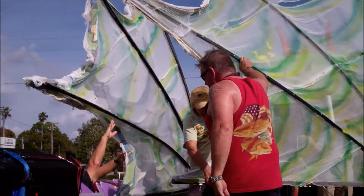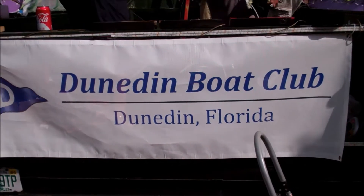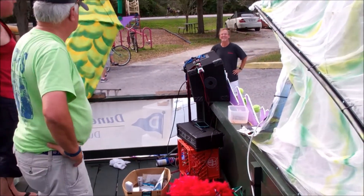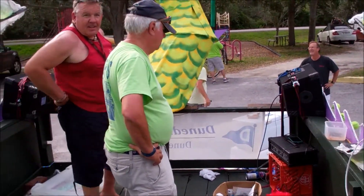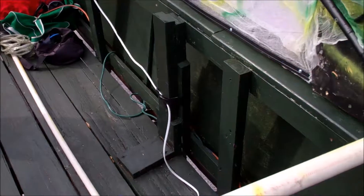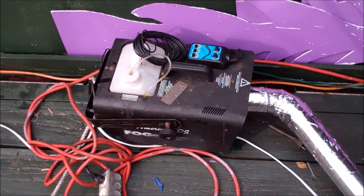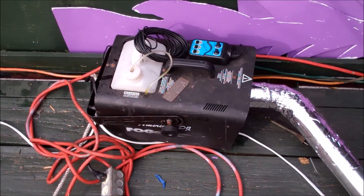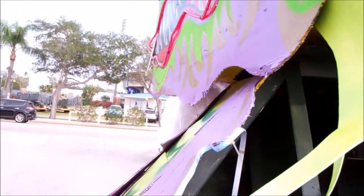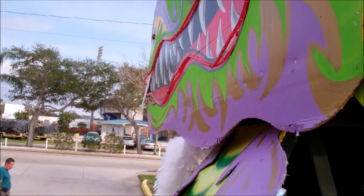We've done stuff like this all week, but the Dunedin Boat Club, Dunedin, Florida. The smoke machine — the fog machine is getting cranked up — and we'll show you some fog coming out in just a little bit, because it's going to come out on the head, through the nostrils, of course.